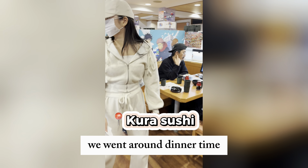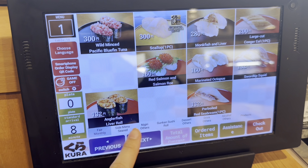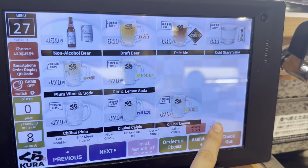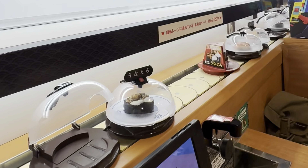We wanted sushi for dinner and we decided on this place called Kura — it was like the Genki Sushi of Japan. It's very popular. We went during dinner time and waited an hour just to get seated. We are in Kura — it's so cute. Quite affordable.